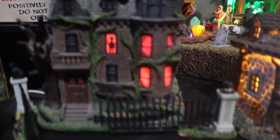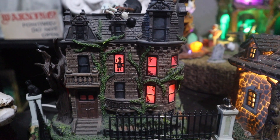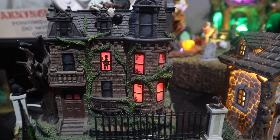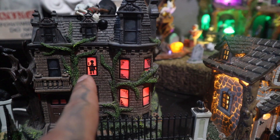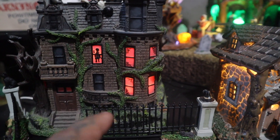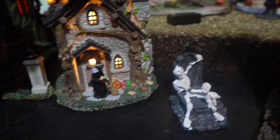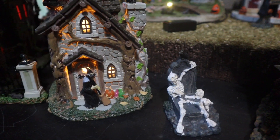I forgot what this one was — it's based on a true story, a real haunt. I think it was an orphanage; people swear they see kids in the windows. It's haunted, so I got that. And this little witch house — she's like sweeping. Love her, sweepy sweepy.